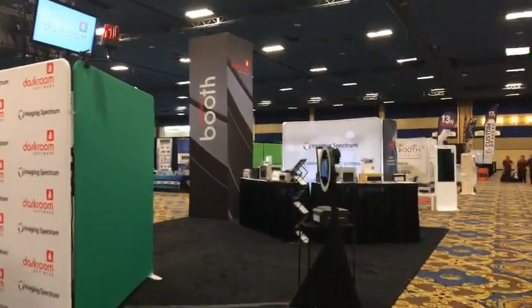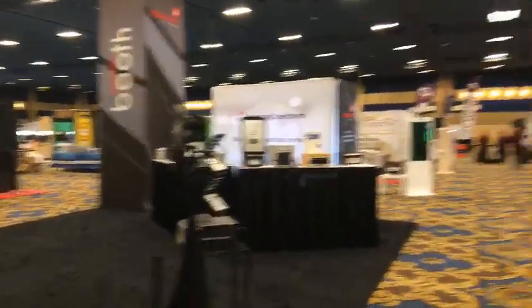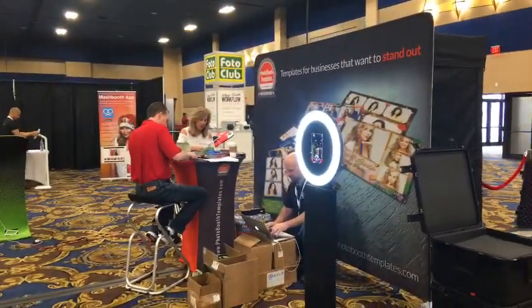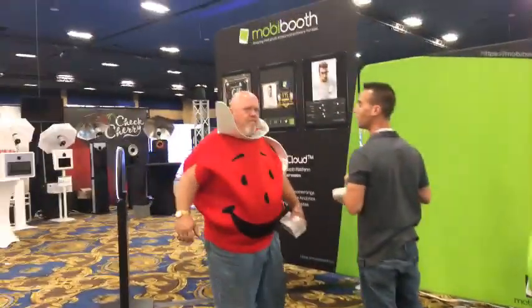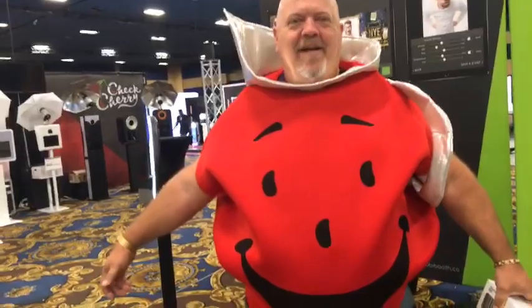Photo Booth Darkroom software — they are introducing their third generation, version three, right here at the show. They're having a seminar on that later today. We'll be talking to them to find out what's new. Darkroom Booth 3 is out here at the show. And there's Photo Booth Templates, with Ken Heath in costume — looks like the Kool-Aid Guy.